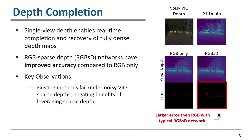The key observation is that existing methods fail when trying to use noisy VIO sparse depths as input. Additionally, when using these noisy VIO sparse depths, the accuracy actually negates the benefits of leveraging sparse depths and makes the error become worse than using an RGB-only depth completion network.